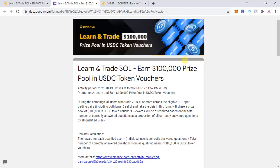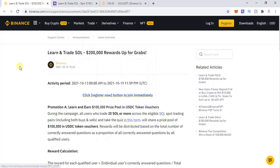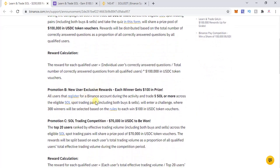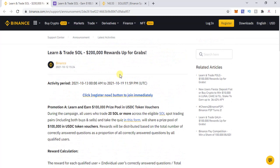As you can see on screen, it mentions 'Learn and Trade' but the total prize money is actually $200,000 USD, not $100,000. There are three different parts: Promotion A worth $100,000, Promotion B worth $30,000, and Promotion C worth $70,000 — totaling $200,000.